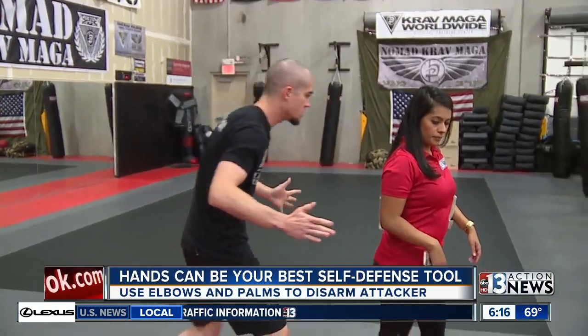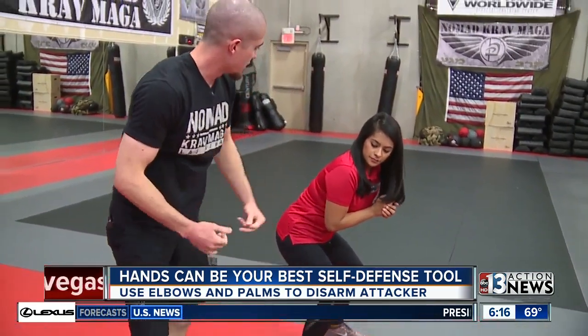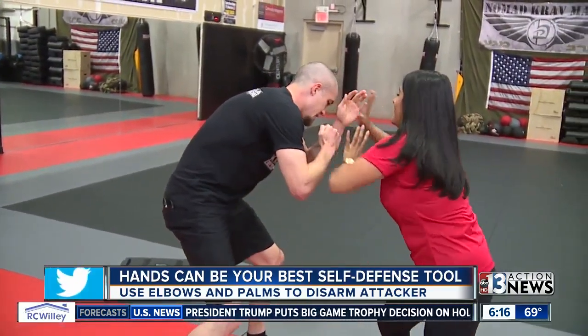The most common attack is from someone coming up from behind the victim. Drop your weight down. Langwell says you'll want to keep your body weight centered, then use your elbows to attack the suspect's sides until you're able to turn around and palm them in the face.